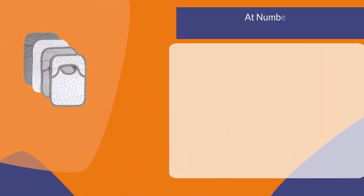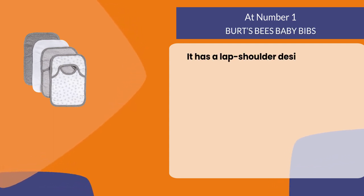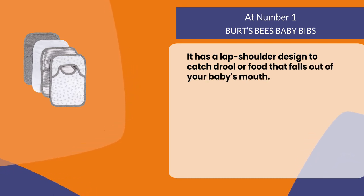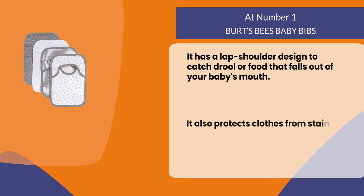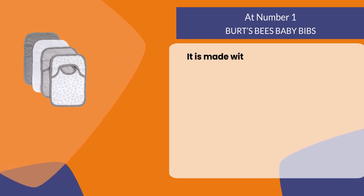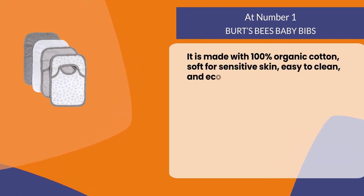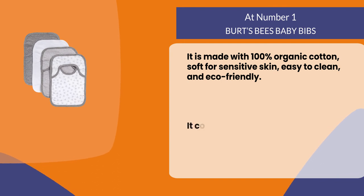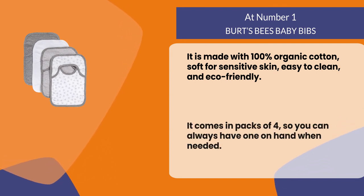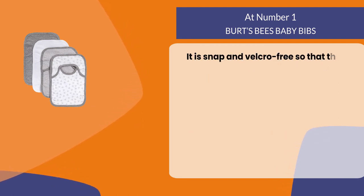At number one: Birds Bees Baby Bibs. It has a lap-shoulder design to catch drool or food that falls out of your baby's mouth, and it also protects clothes from stains when you're on the go. It is made with 100% organic cotton, soft for sensitive skin, easy to clean, and eco-friendly. It comes in packs of four so you can always have one on hand when needed, and it is snap and velcro free so that the bib stays put.